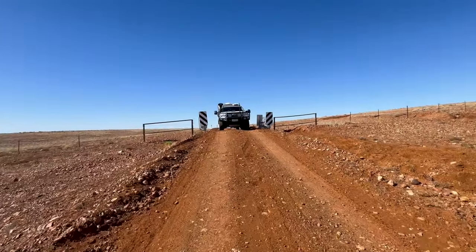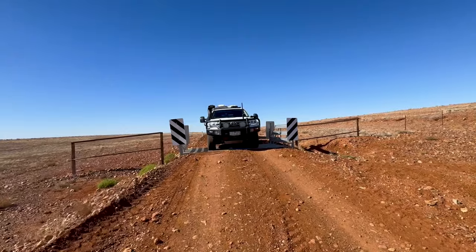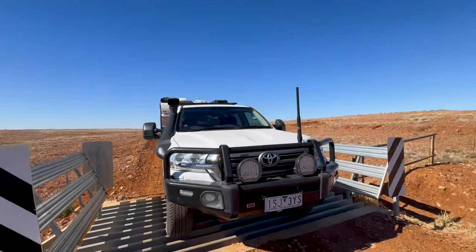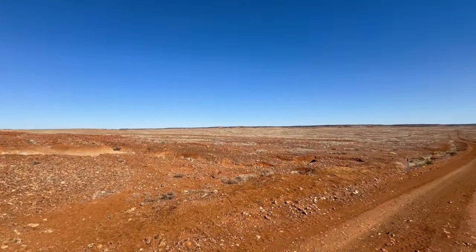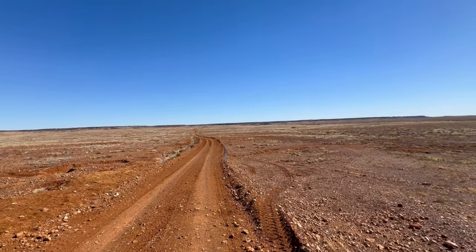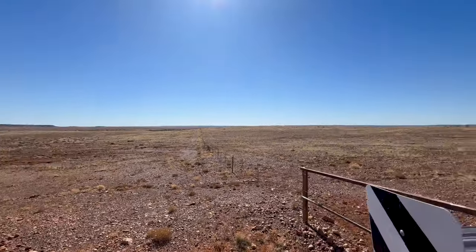As you can see, some of the cattle grids are a bit more dramatic than others. There was one yesterday that felt like about a six-foot rise on it. This one's not too bad coming from this direction, but you wouldn't want to go too fast over it. So far the track has been pretty good — it's a bit narrower there. Good day so far, let's get back on the road.